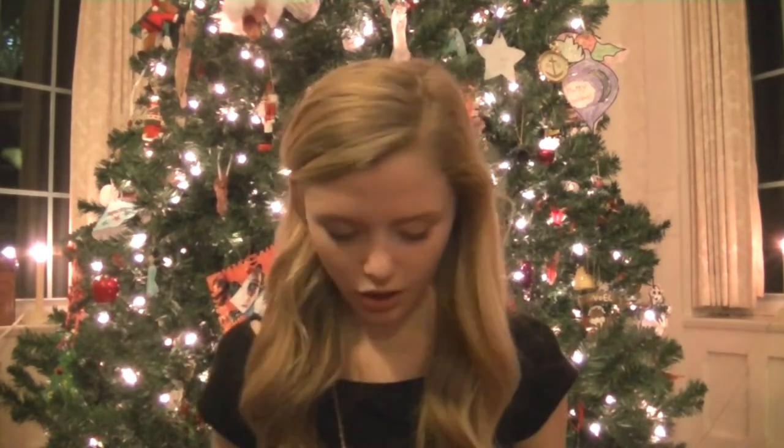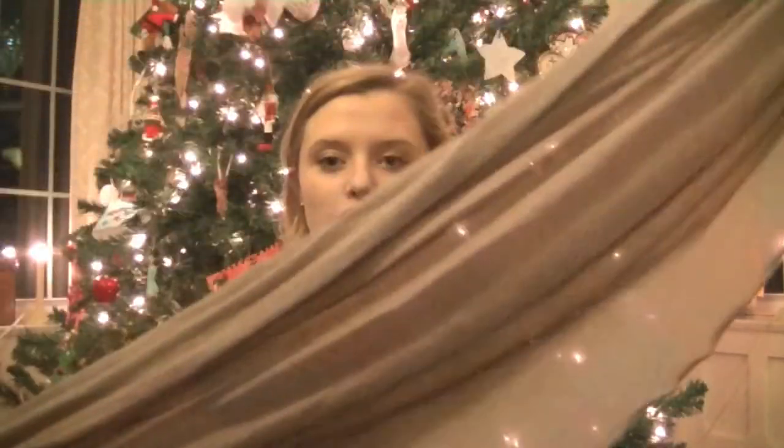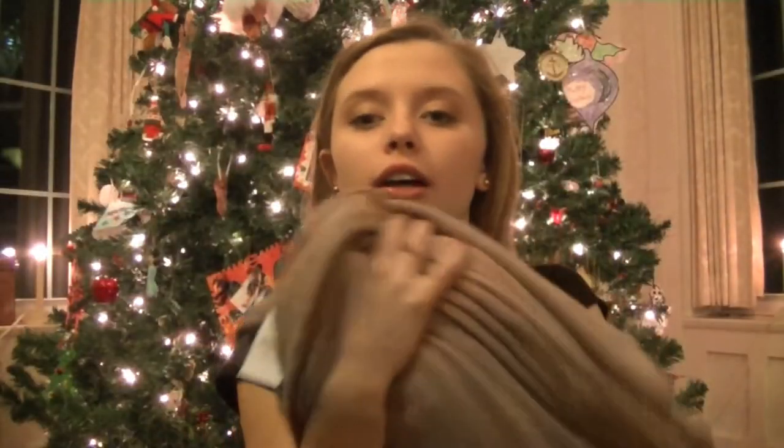Next I received two cashmere scarves — a really long gray one and a second one with a really pretty pattern, both Pashmina. I also got a huge infinity taupe-brown infinity scarf from Brandy Melville, and from Brandy Melville as well I received this red sweater — a long sleeve maroon Brandy Melville sweater. It's so soft I just want to sleep in all these clothes.